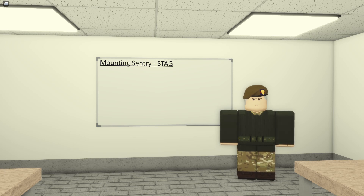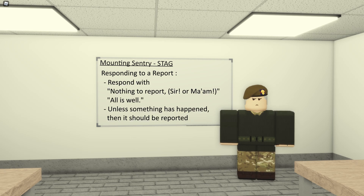While on guard, the guard commander — the officer in charge of your detachment — and the senior sergeant will sometimes come to your sentry box and ask for a report. In Roblox this may happen more than the typical twice a day in real life. To respond, simply say 'nothing to report, sir' or 'ma'am' depending on who it is, followed by 'all is well.' If something has happened, such as a civilian repeatedly causing trouble, report that and say so, and it will be dealt with from there.